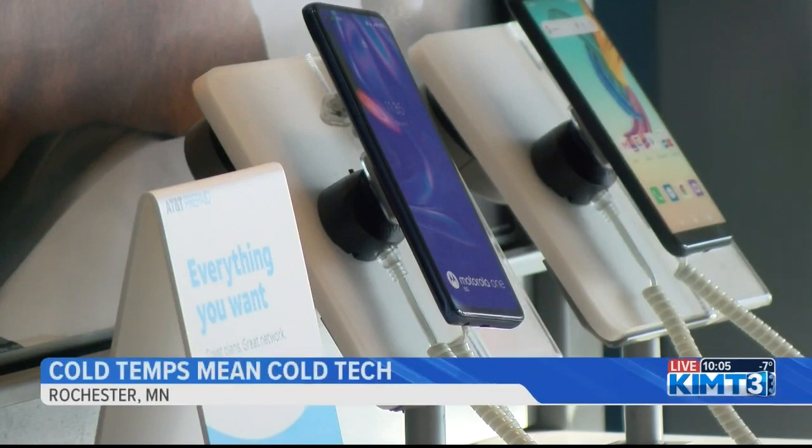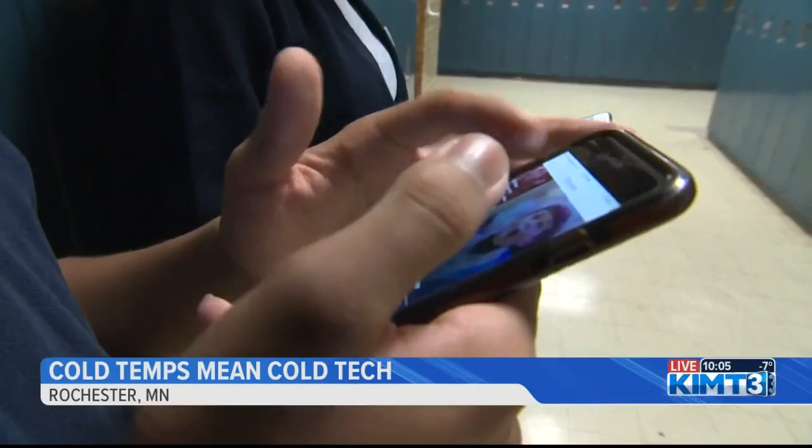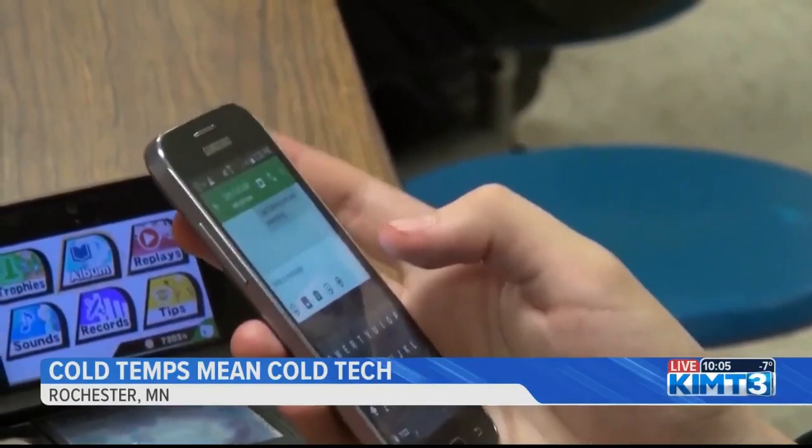As cold temperatures continue to plummet, so could your phone battery. We spoke with a local tech expert about what types of things they've been seeing now that the cold has officially set in. AT&T store manager John Dosedel says that phone batteries are much more susceptible to running out of charge when they have more exposure to cold air.